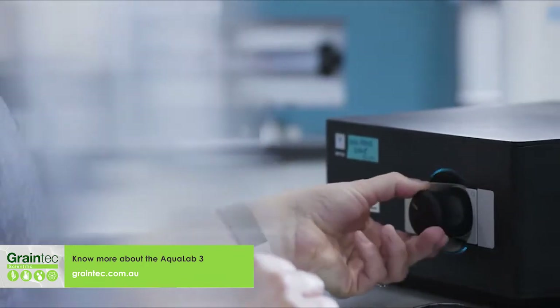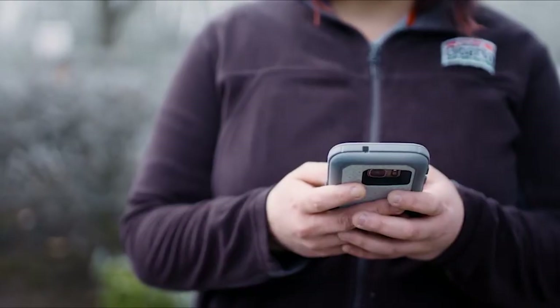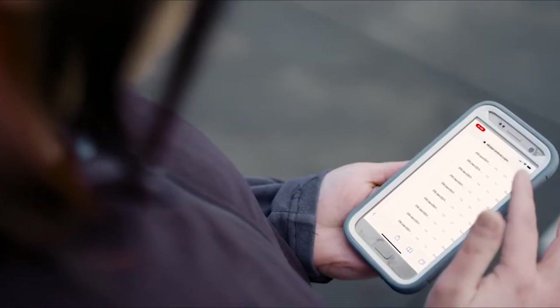Automatic data collection is another key component of making your workflow faster. No paperwork, no errors — just reliable data.